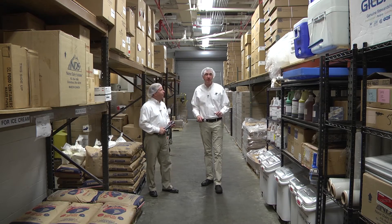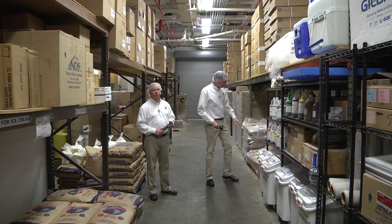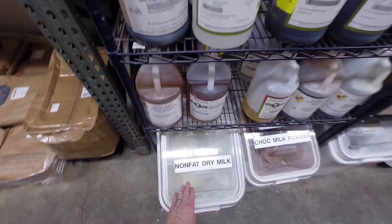To keep our raw materials safe, we want to make sure that they're always enclosed. Any boxes we have might be enclosed by taping them up at the end of our production day. If we have open bags, they would be kept in these rolling carts.